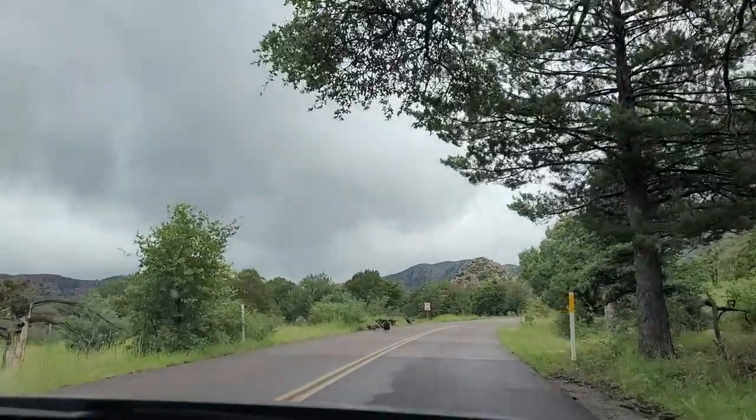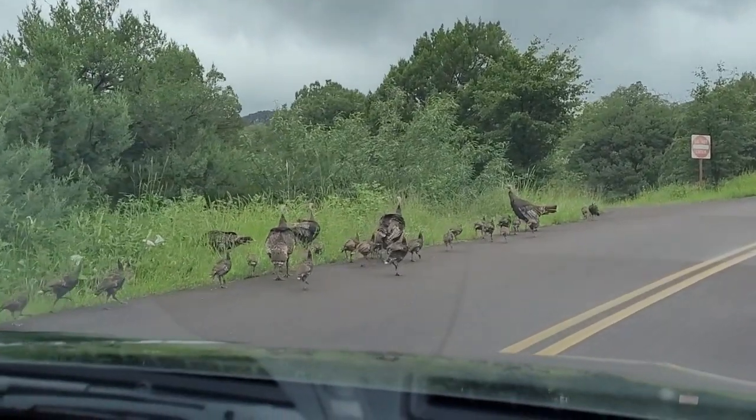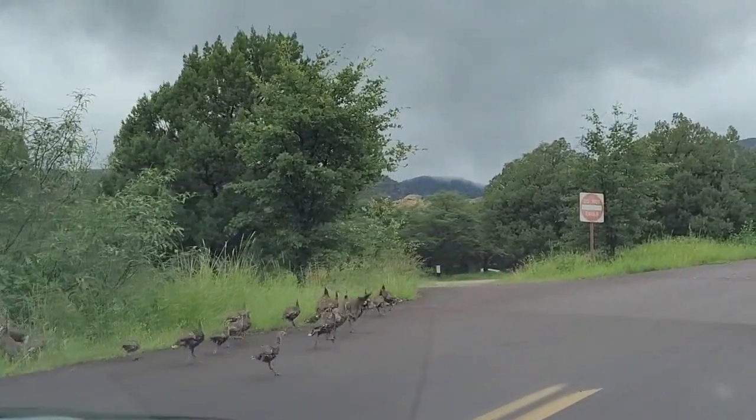We came across some turkeys — little turkeys, like three families. Oh, cute. They're scared of us — the car.